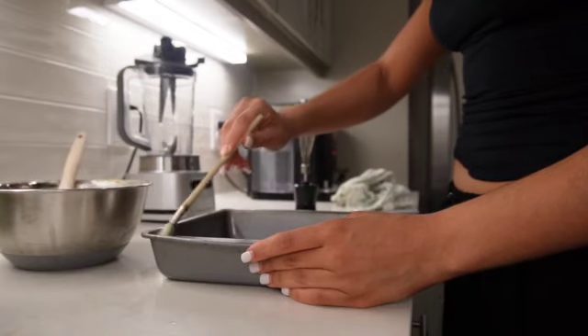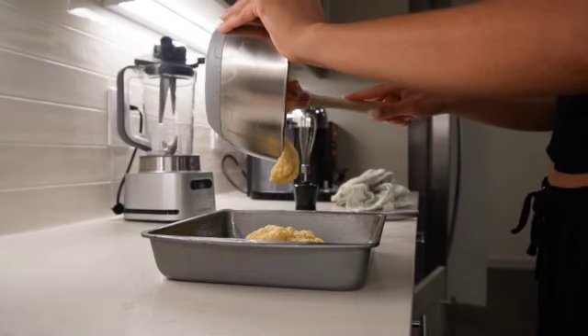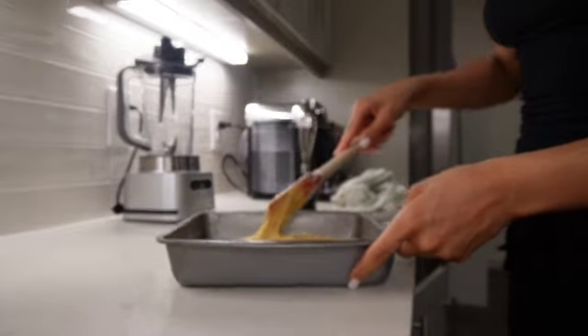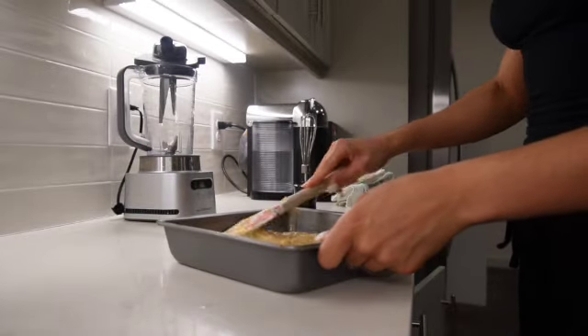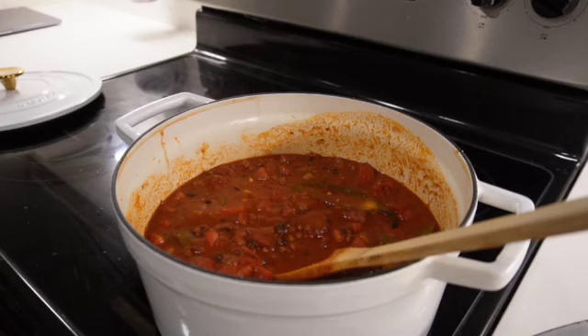Absolutely delicious and so easily made. I subbed the oil for applesauce, and I also used a flax egg instead of an egg, and it turned out absolutely perfect and fluffy. Not to mention, I topped it with a little bit of maple syrup. Enjoy this delicious meal!